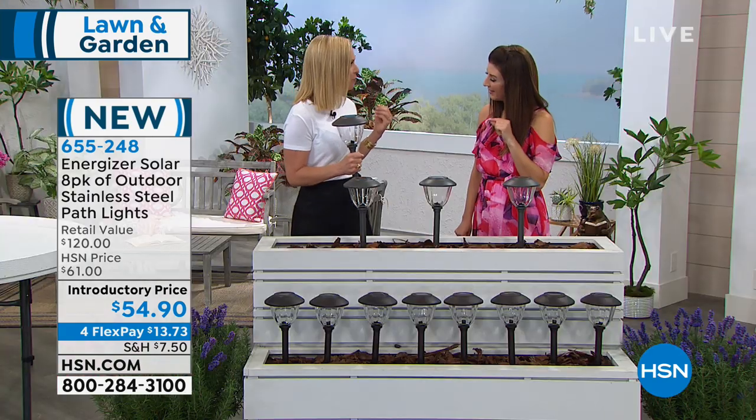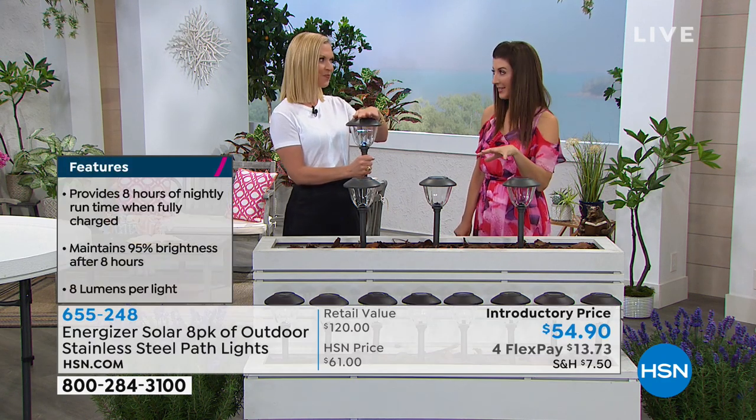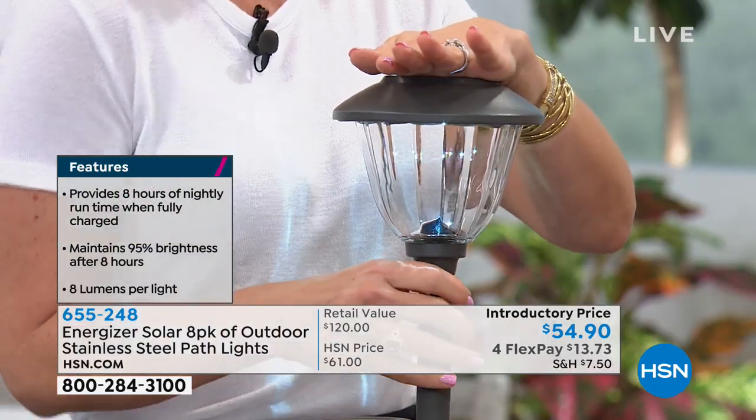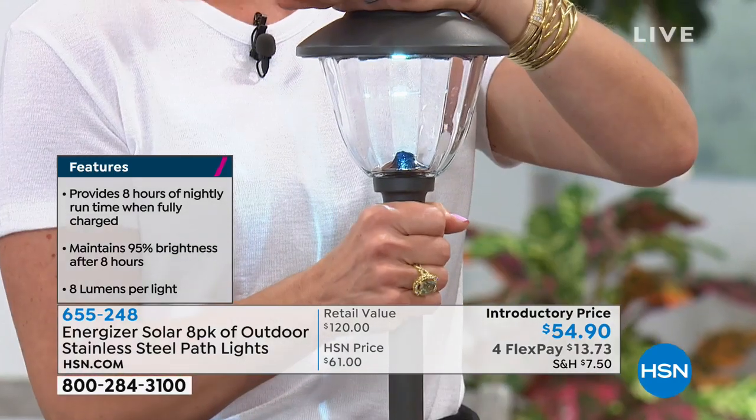It's Energizer that makes these, so it's going to keep going and going and going. Energizer sells 6 billion batteries a year. These lights are actually the only ones approved in America that maintain 95% of their brightness for over eight hours. No one else can make those claims. Other brands measure lumens at the beginning, but Energizer measures brightness after eight hours — and still maintains 95%.